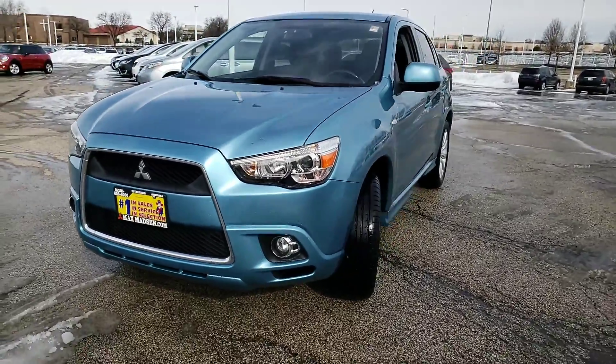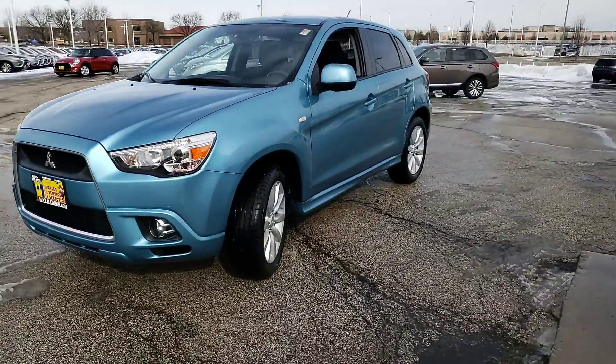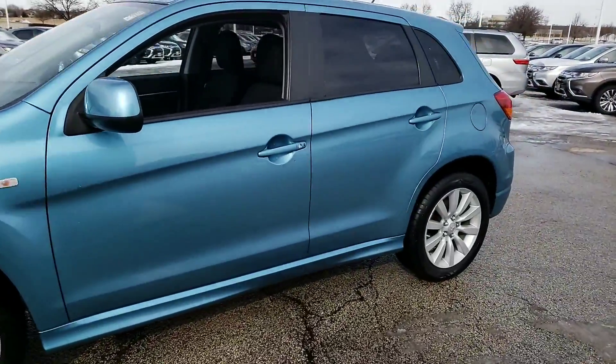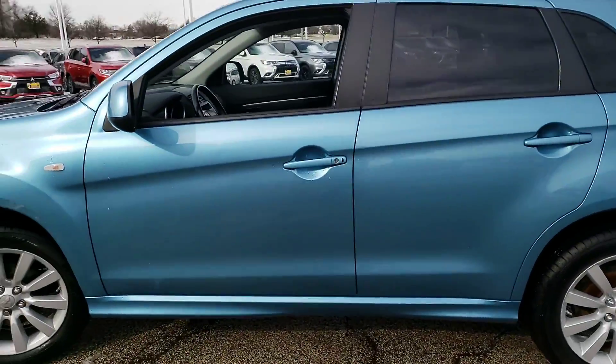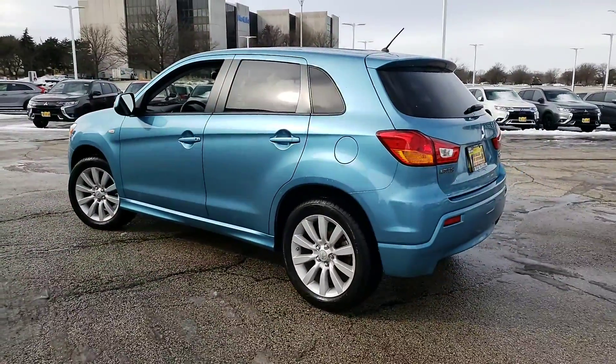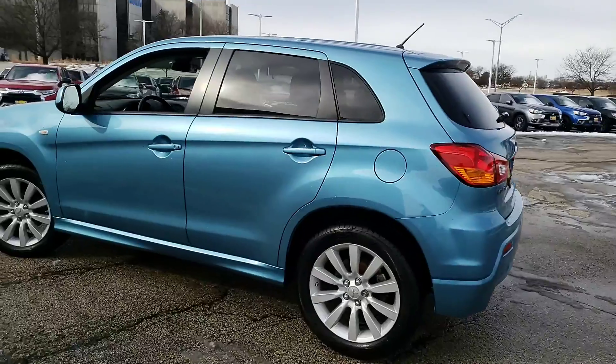Hello again, this is George here with Max Mattson Aurora Mitsubishi with the 2011 Mitsubishi Outlander Sport. Just wanted to give you guys a better idea and a close look at this vehicle.